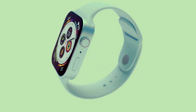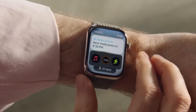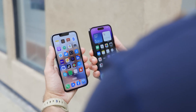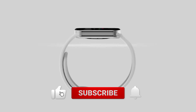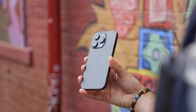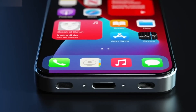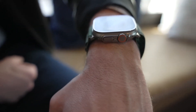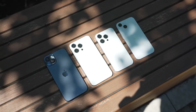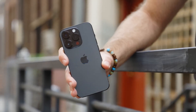That wraps up our discussion on the Apple Watch Series 9 and iPhone 15 — what an incredible journey it has been. We've explored the major updates, exciting features, and all the ways these devices are set to revolutionize the tech landscape. If you enjoyed this discussion and want to stay up to date with the latest tech news, don't forget to hit that like button and leave a comment below. Make sure to subscribe to our channel to be the first to know about future videos. Thank you for joining us, and keep exploring, keep discovering, and keep pushing the boundaries of what's possible with technology.